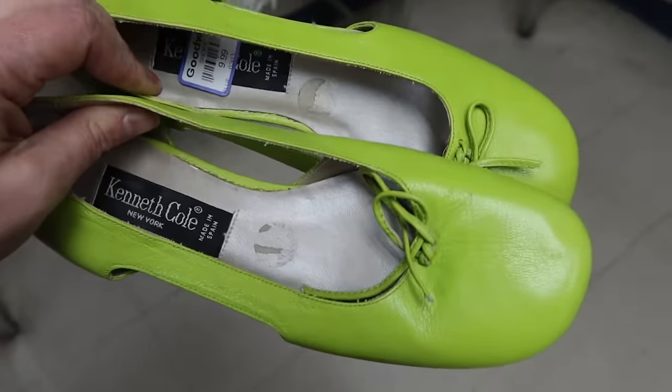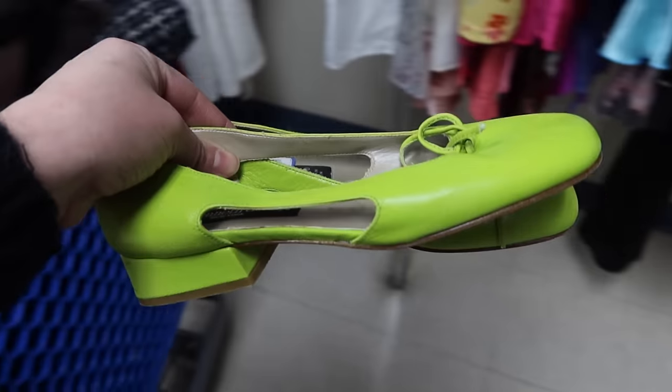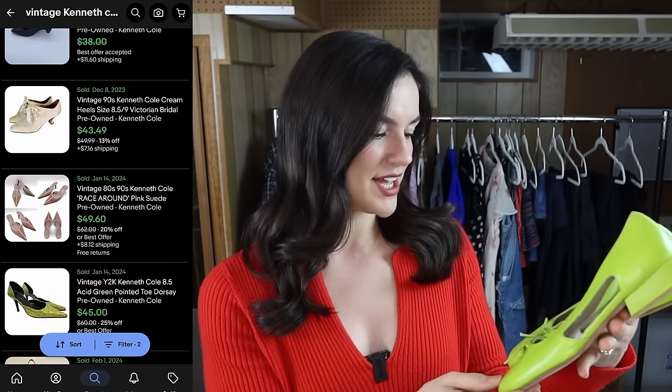If you guys watch my channel you know that I like to start in the shoes and kind of walk around there to get warmed up for a thrift trip. I was able to find these beautiful vintage heels — they're 90s Y2K style, from Kenneth Cole New York, made in Spain, 100% leather, and this gorgeous lime green color. They also have a cut-out opening on each side and delicate bow detailing, and they're in amazing condition — looks like they've never been worn.